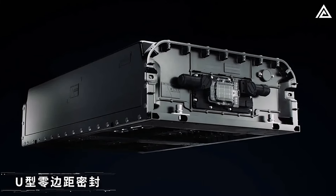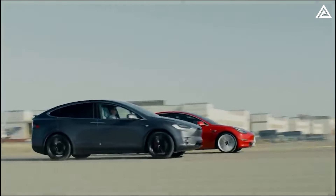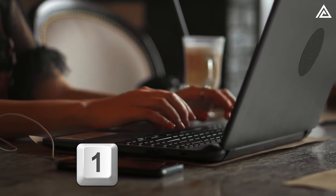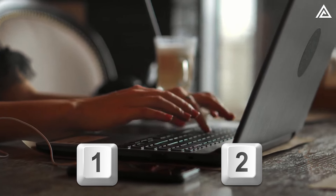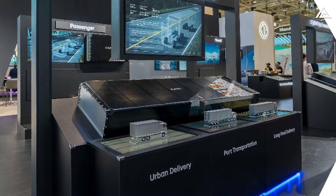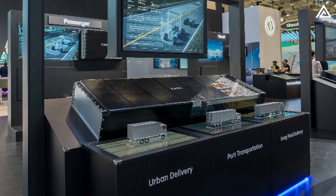Do you think Tesla will fully embrace this battery and catapult its fleet into a new era of durability and performance? Comment 1 if yes and comment 2 if no, and don't forget to share your thoughts down below.